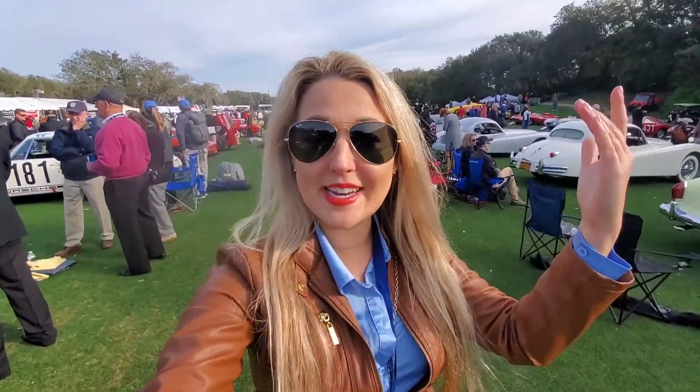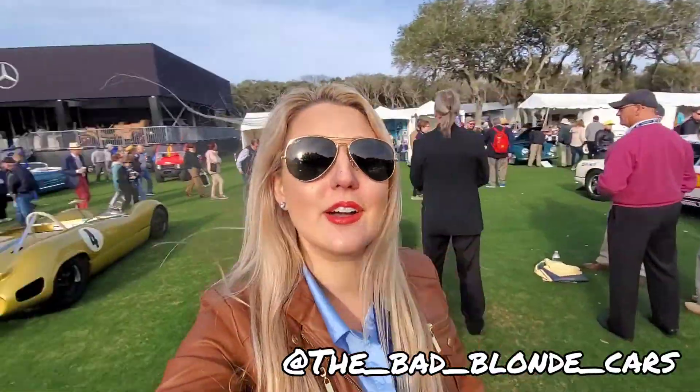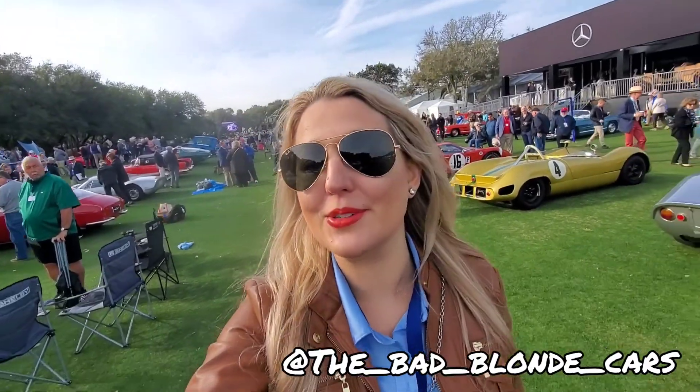All right guys, it is one of the best days for cars in America. We are at the Amelia Island Concours d'Elegance and it's going to be a wonderful day.